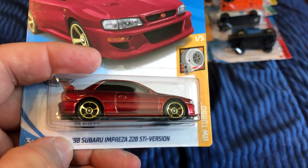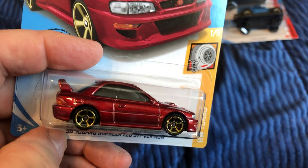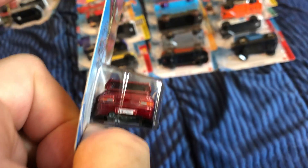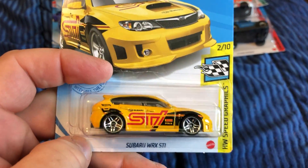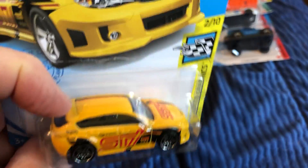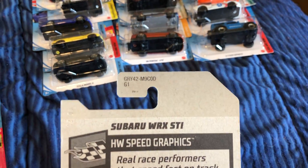New for 2020: the Subaru Impreza — the 2020 STI version. It has a license plate that says Hot Wheels with the Hot Wheels logo, and painted front. Here's another Subaru WRX STI — just painted hood, roof, and inside. Here's the back with the case code.